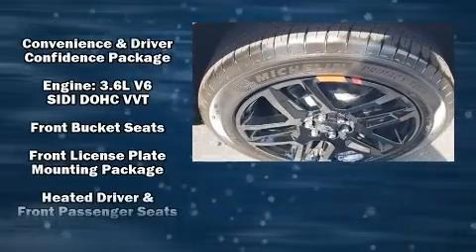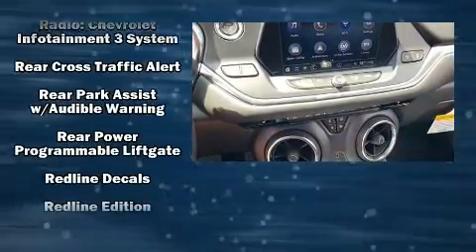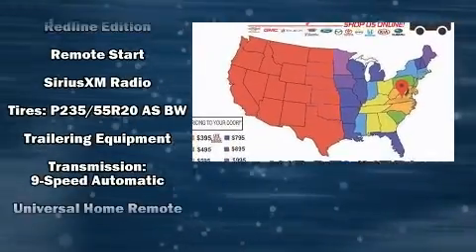Chevrolet ensures the safety and security of its passengers with equipment such as dual front impact airbags with occupant-sensing airbag, front and side impact airbags, a panic alarm, OnStar, and four-wheel disc brakes with ABS.